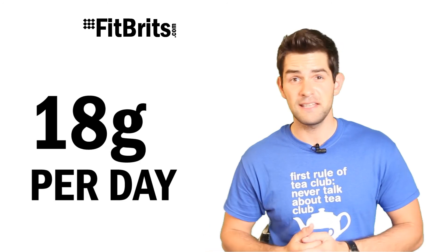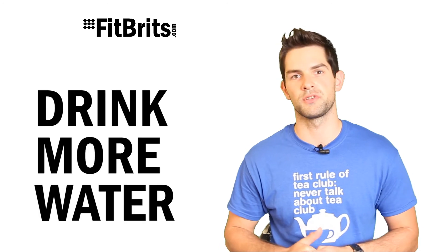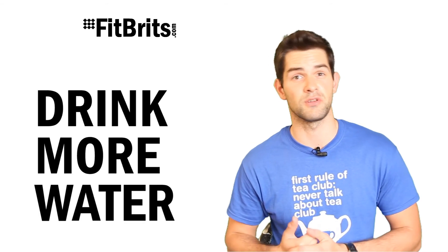So how much fiber do you need? Well, you need 18 grams of fiber a day, and if you're going to increase that amount make sure you drink more water, because it does absorb water as it passes through your body.